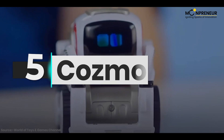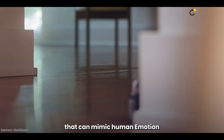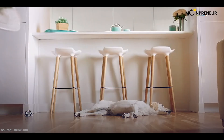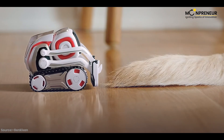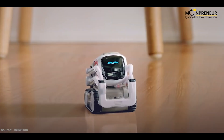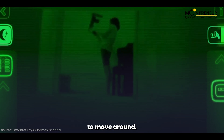Kicking off our list at number five is a tiny robot with a big personality: Cosmo. Cosmo is a miniature robot that can mimic human emotion and has a companion app for better interactions. It uses a camera to view faces and has an explorer mode to move around.